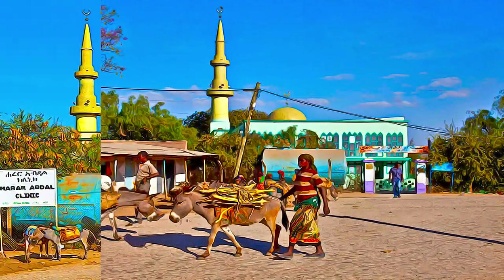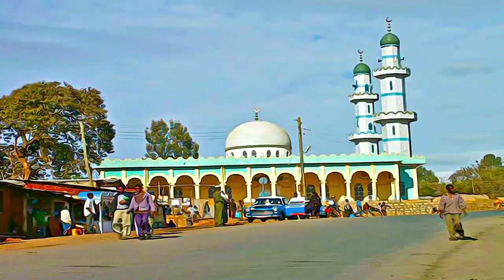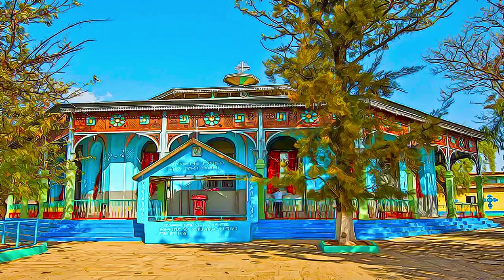Harar Yagol is said to be the fourth holiest city of Islam, with 82 mosques, three of which date from the 10th century, and 102 shrines.